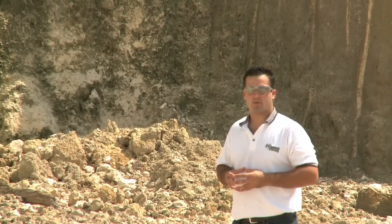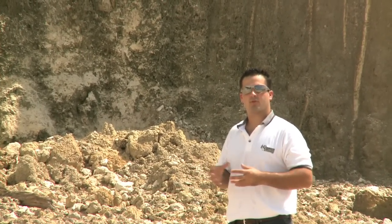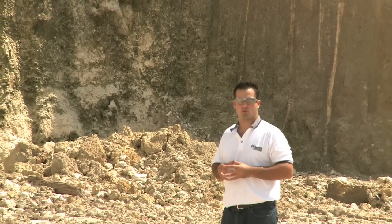An aquifer is a water-bearing layer of rock, sand, or gravel. In Florida, the aquifer is made up of a carbonate rock called limestone, which creates one of the most productive water-bearing units in the world.